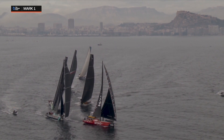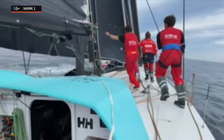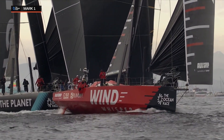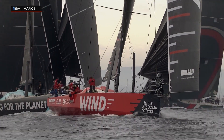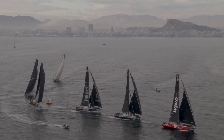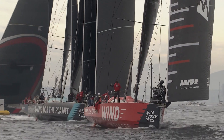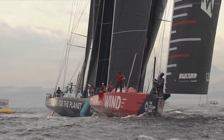How much of an attacking position that will be for Mirpuri Foundation Racing Team, we will have to see. There was a moment of hesitation — they weren't too sure which side to attack, and it looks like it's pretty close with the boat just behind as well. There are obviously some rules involved in getting the inside round the mark, but it looks like they made a good gain on that last approach.